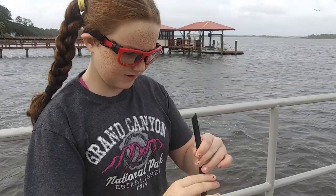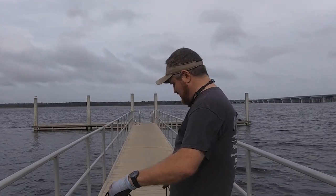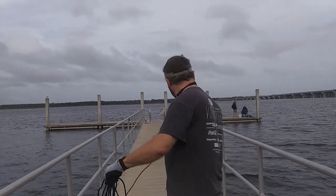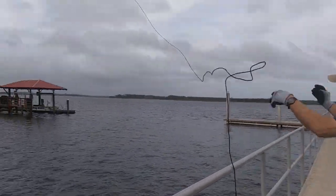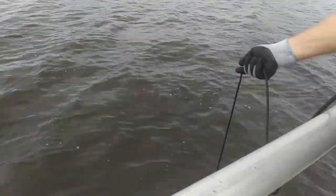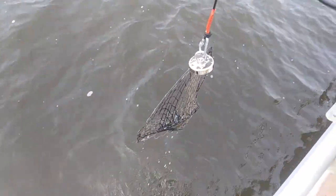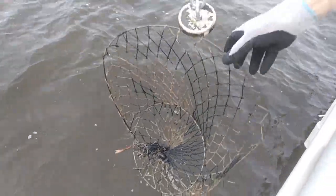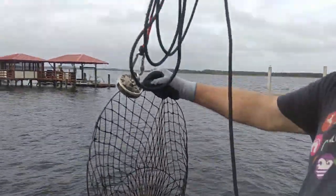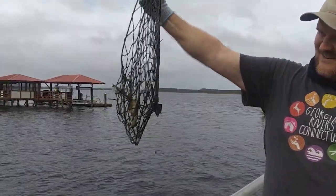I felt something — I just felt something. Check it out guys, we caught a crab pot on the first cast off the deck!